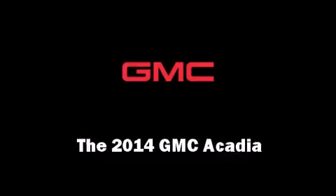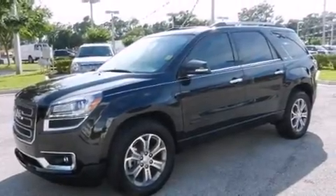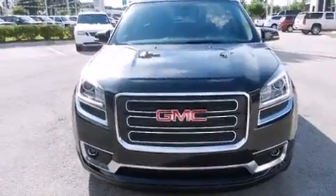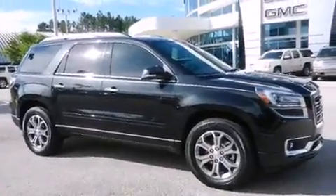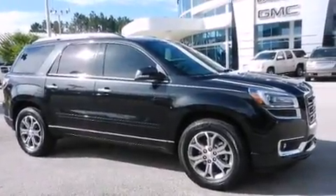Load your family into the 2014 GMC Acadia. A 3.6-liter V6 engine pairs with a sophisticated 6-speed automatic transmission, and for added security, dynamic stability control supplements the drivetrain.